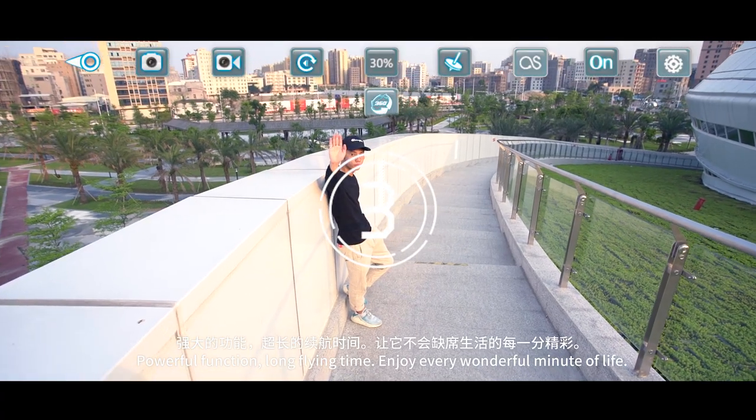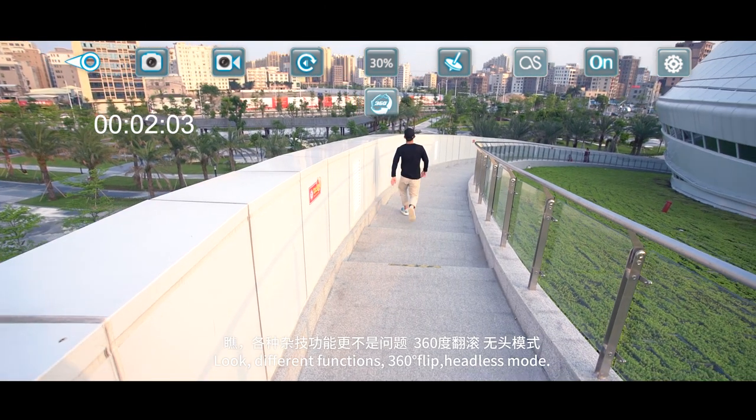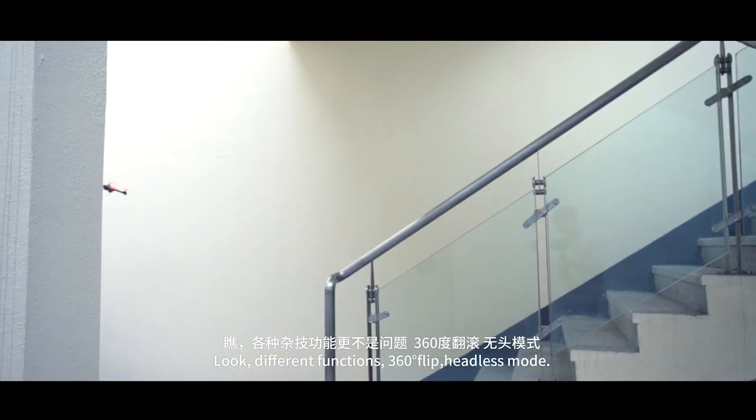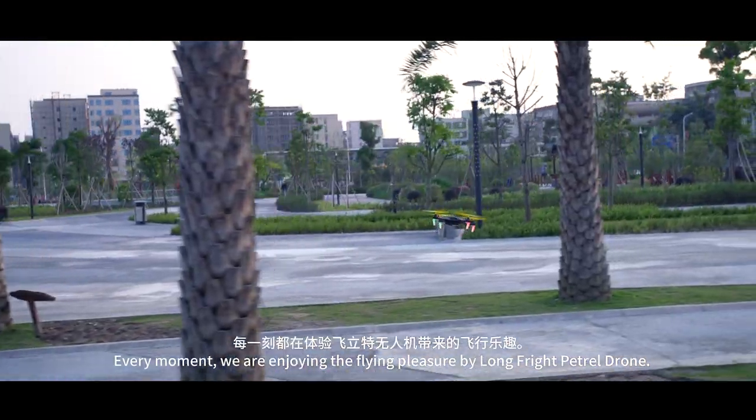Powerful function. Long flying time. Enjoy every wonderful minute of life. Different functions: 360-degree flip, headless mode. Every moment, we are enjoying the flying pleasure by Long Flight Petrol Drone.